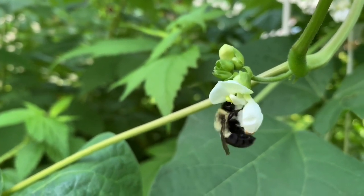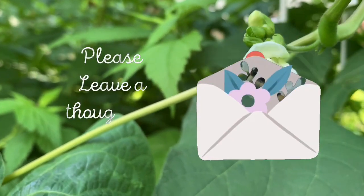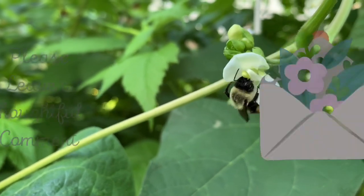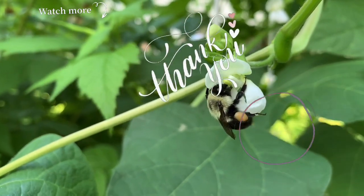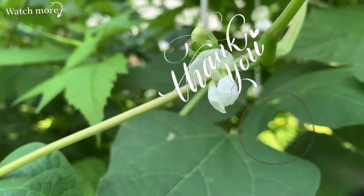If you haven't subscribed, I hope that you would consider subscribing so you won't miss my next video. It's Maya from Delightful Souvenirs. I'll see you next time.